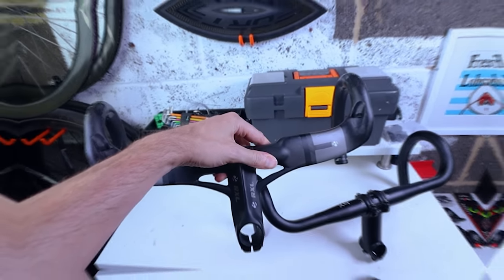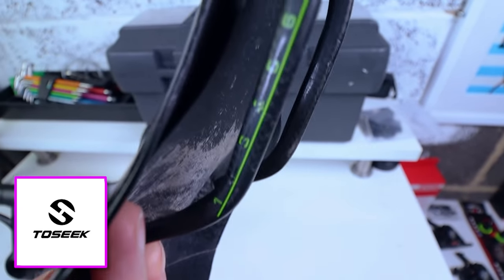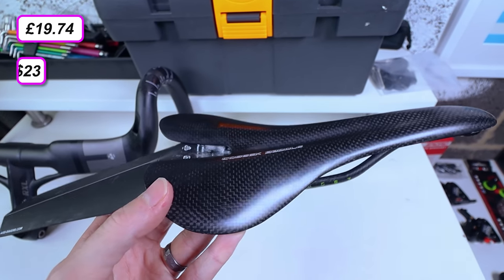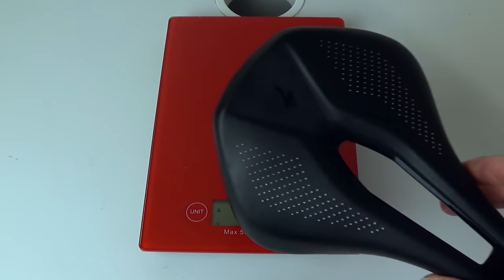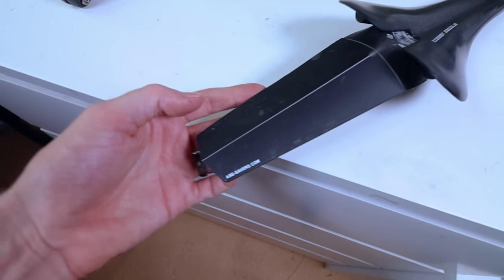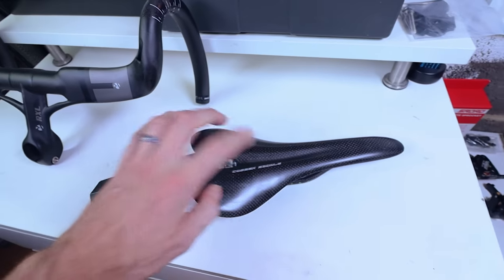For the saddle I've got a fully carbon Toseek saddle — carbon top and carbon rails — which I picked up in 2018 for just under £20. It weighs in at 110 grams, compared to 234 grams for a Specialized Power saddle. I've ridden it for thousands of miles on a couple of different builds and find it quite comfy. I've also stuck a mudguard on the back.